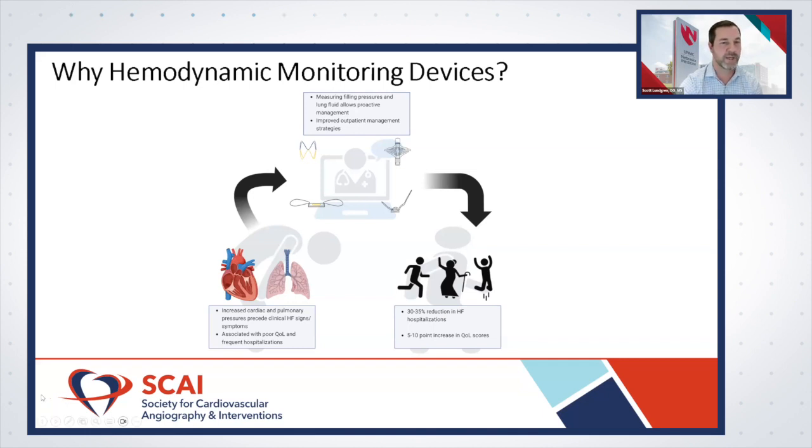A large majority of trials looking at hemodynamic monitoring in this population show a consistent 30 to 35 percent reduction in heart failure hospitalizations, as well as improvement in quality of life. Quality of life scores tend to go up about five to ten points consistently across all trials.